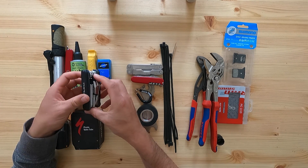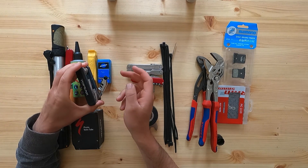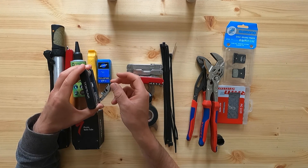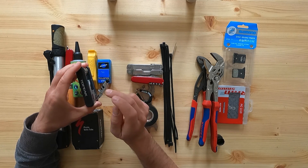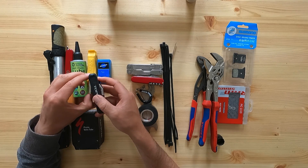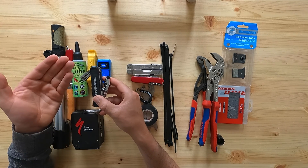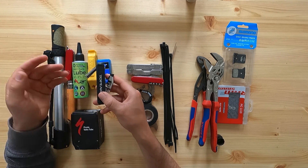Multi-tools vary in what other tools they include, but allen keys are the most important. Another tool I'd almost consider essential is a chain tool — if your chain breaks you can take out a link, shorten the chain, and put it back together to get you out of a pinch. You can carry a spare quick link, but depending on how your chain breaks you may still need the chain tool to remove a link. And if you keep your chain well lubricated, the chance of it breaking is pretty low.